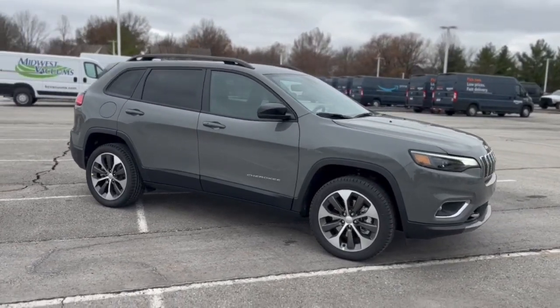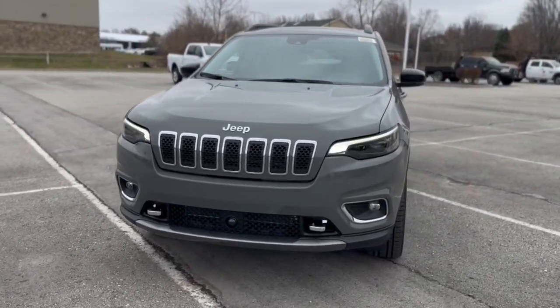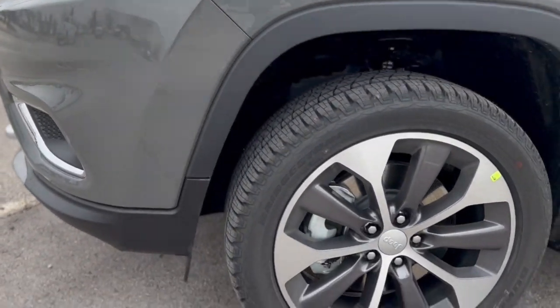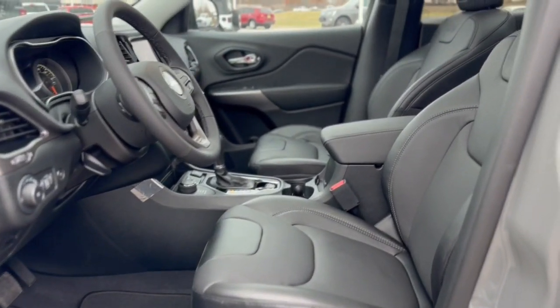Navigation system, keyless entry, hands-free liftgate, sun/moonroof, power passenger seat, heated mirrors, fog lamps, satellite radio, power liftgate, backup camera. Rugged off-road cargo hauler meets refined connected SUV in the Cherokee. Drive it today.